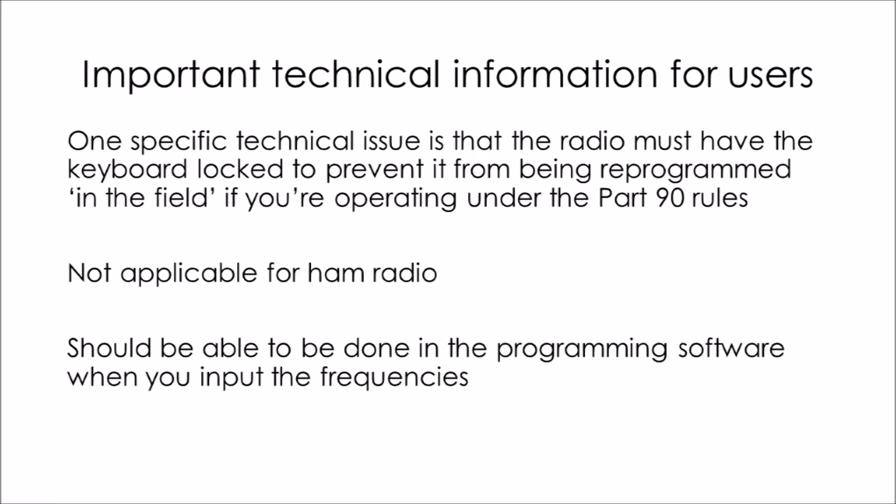One obscure technical issue for Baofeng radios when operating on Part 90 is that you need to have the keyboard locked so the radio cannot be reprogrammed in the field. You can do this in the programming software. If you're using the Baofeng for ham radio, you do not need to do that.